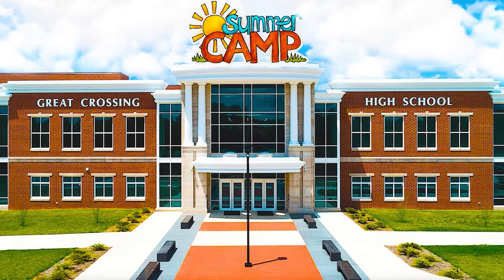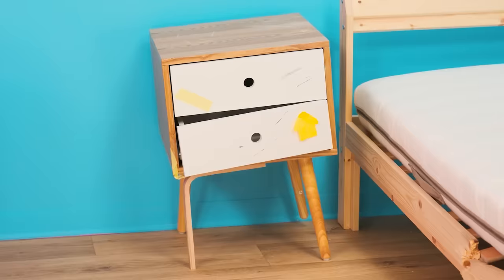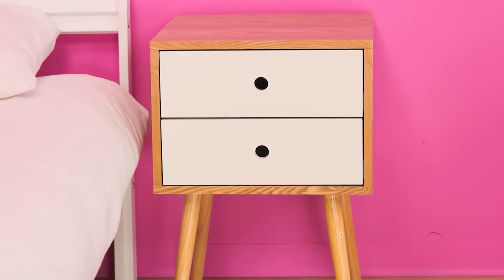Welcome to our cool summer camp! Wow! How cool it is here! This bed is broken! And the nightstand, too! And here's a brand new bed! And a great nightstand!